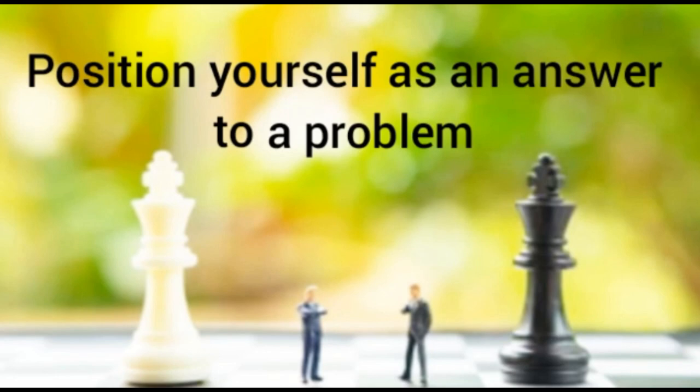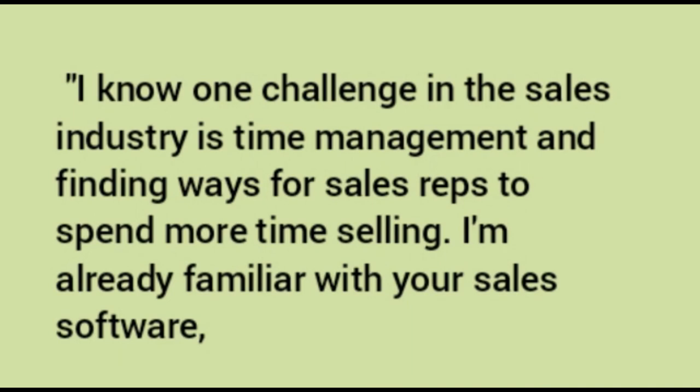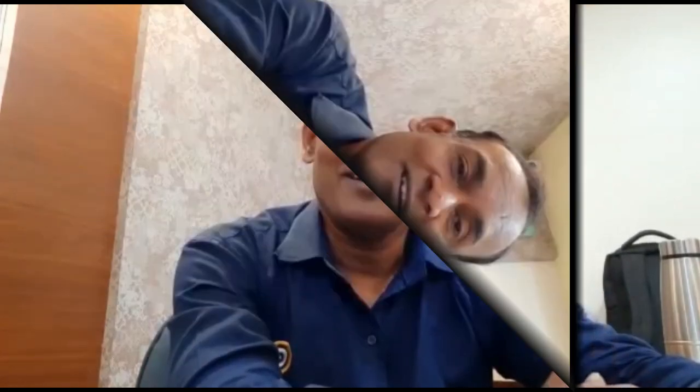Sixth, position yourself as the answer to a problem. Identify a challenge the company or industry faces and offer a solution. For example: 'I know one challenge in sales is time management — finding ways for sales reps to spend more time actually selling. I am already familiar with your sales software, which would cut down on training time and allow me to start selling faster. Based on this, you would be able to pay me 50,000 more per year rather than only 20,000 or 30,000.' Use a comparative argument to make your case.